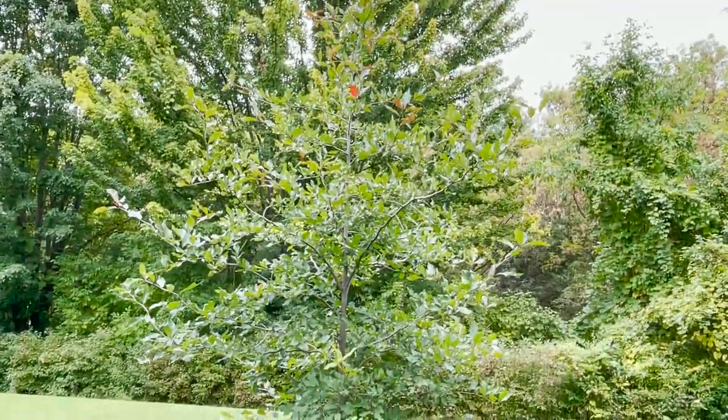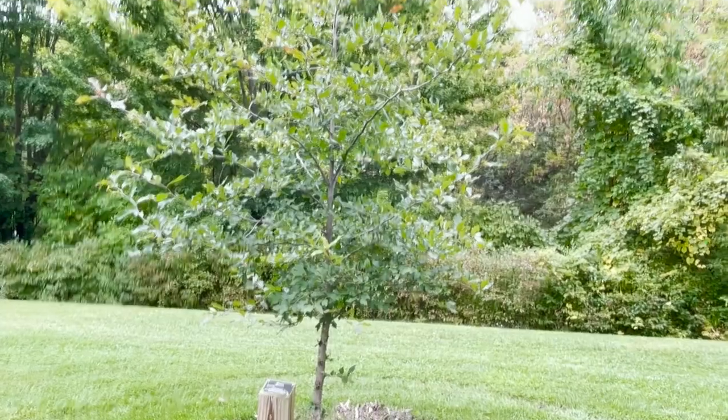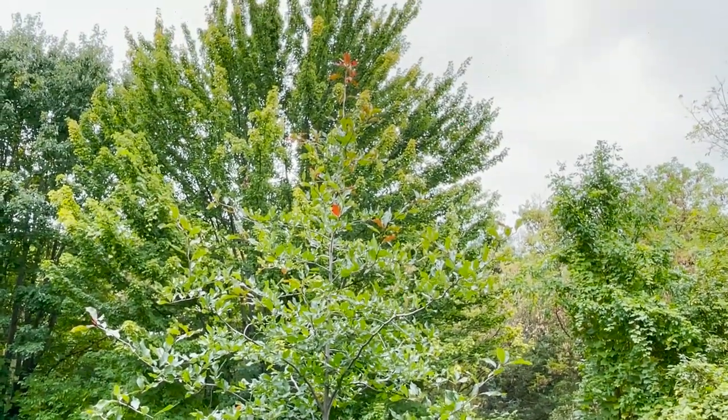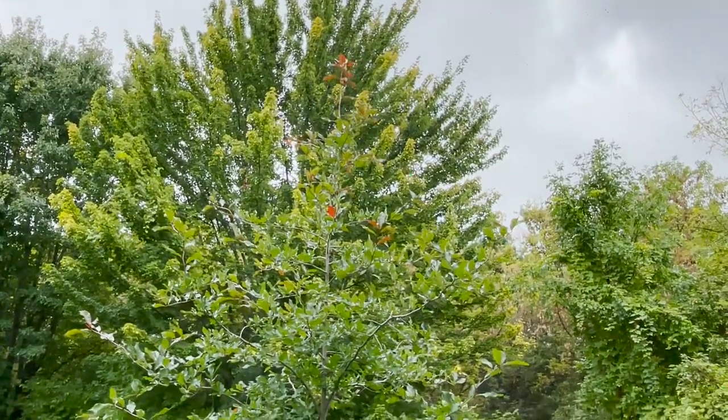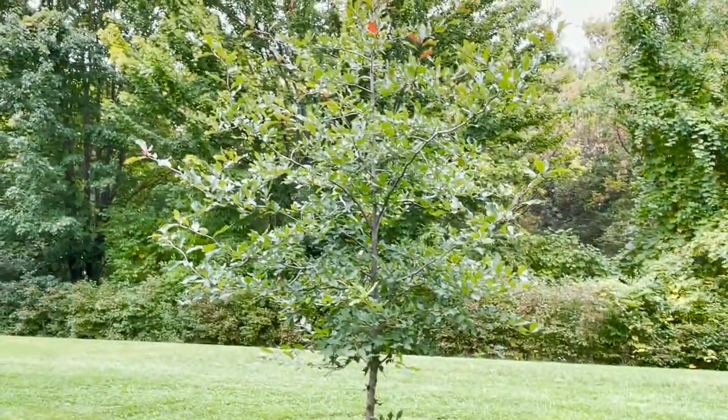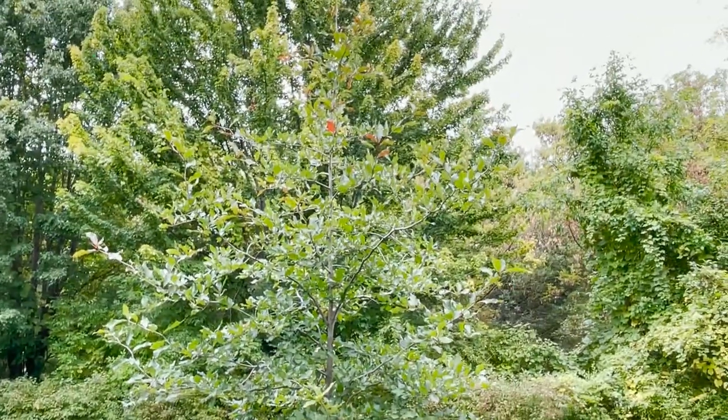Black gum — another name is tupelo. This is the furthest northern expanse of the black gum. It goes up to where you're from, Martha — Midland. Yes, they do grow there. It'll get up to the Saginaw and Midland area, and then it's all south from there.